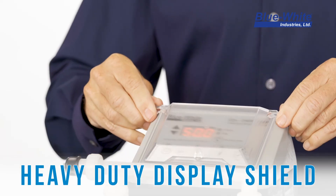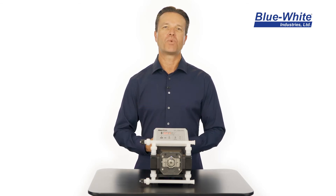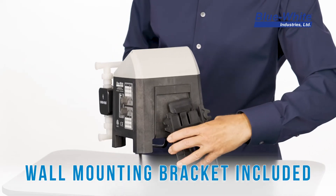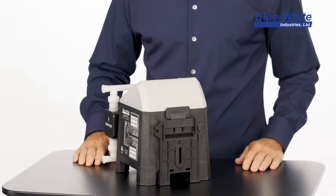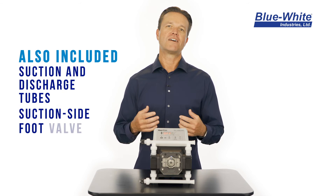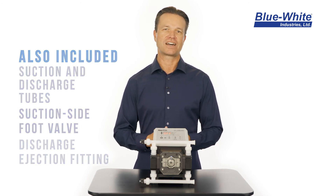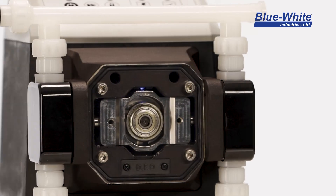The CD-1F pump ships with a convenient wall and shelf mounting bracket that securely snaps and holds the pump into place. Other items that ship with the pump include suction and discharge tubes, a foot valve for the suction side, and an injection fitting for the discharge side.